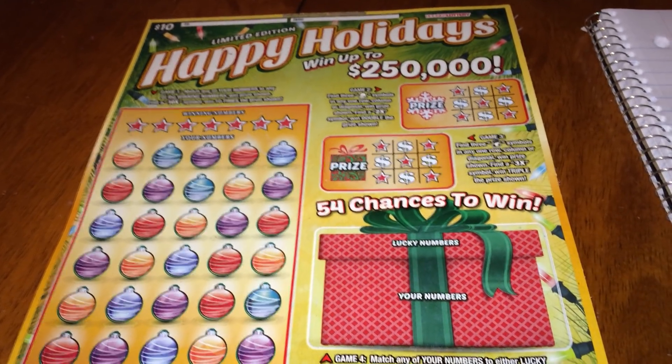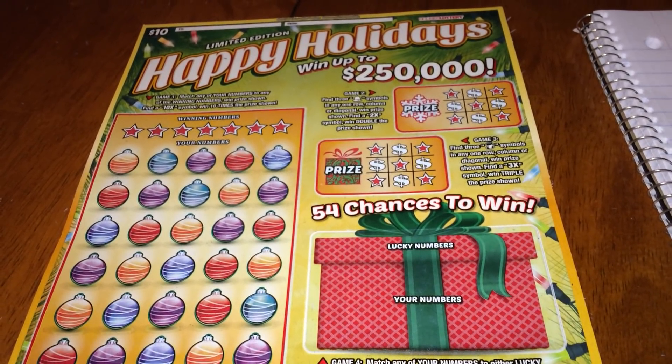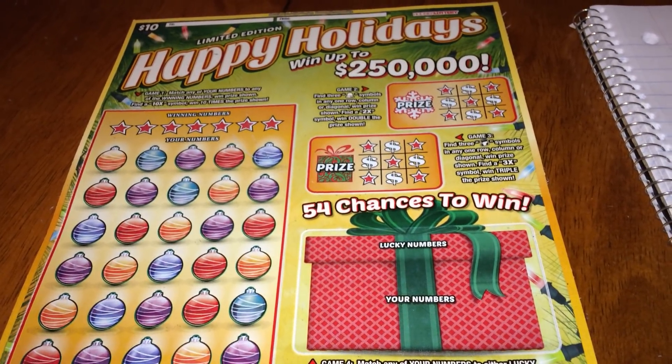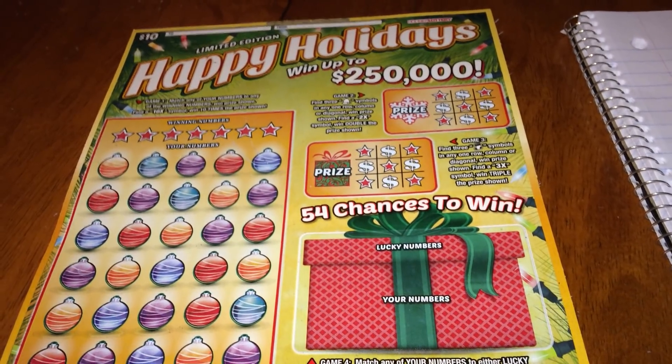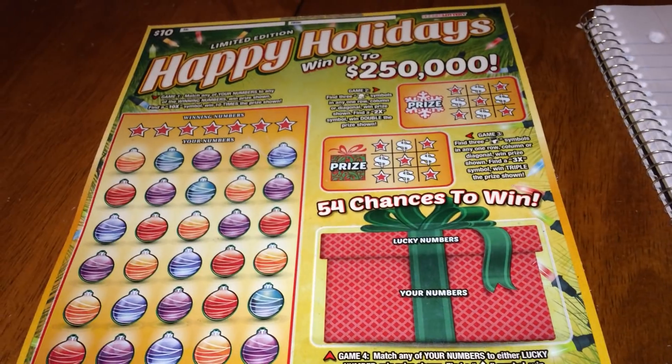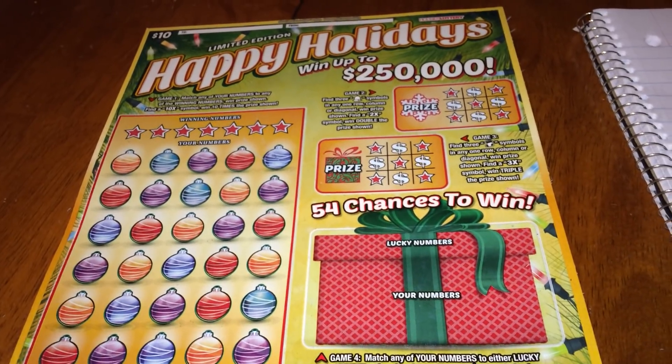To win the quarter-million-dollar top prize, the odds are 1 in 1,223,475.06. And if you divide that by two — because there are only two top prizes — that means every six hundred eleven thousand tickets should have a top prize winner in it.